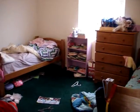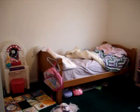Here is Michaela and Cameron's room. There's Michaela's side of the room and there's Cameron's — lots of toys. And here's their closet. We still have to decorate this room.